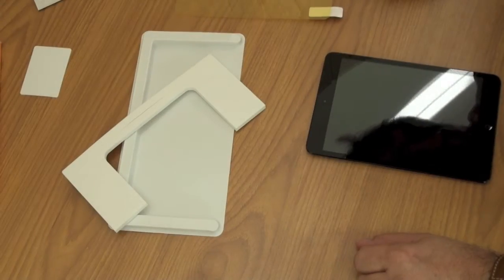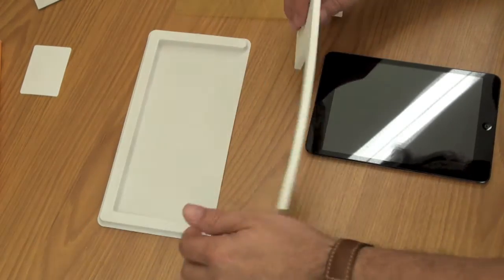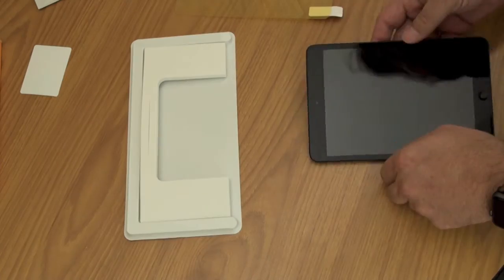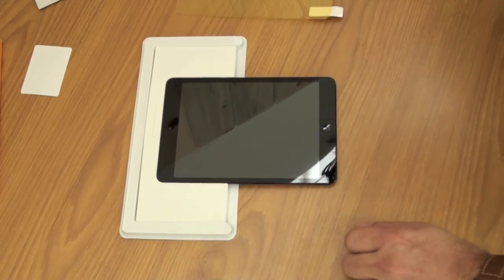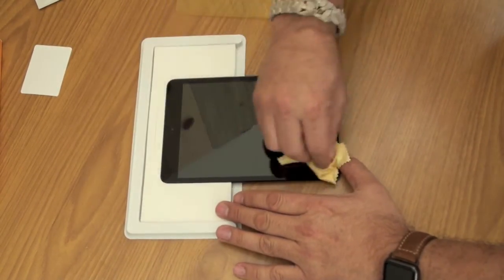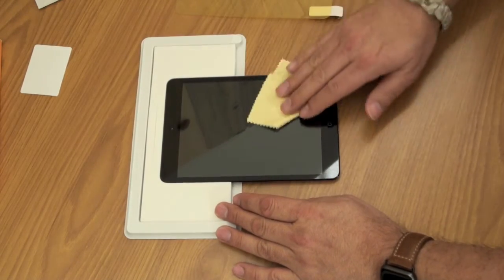Let me cut to showing you my attempt at putting this thing on my iPad mini, and then we'll come back and talk again. So this is kind of tricky, but they have a neat little design here where it comes with these little trays — you put them together. There's another piece you can put in, but I'm going to choose not to. The idea is that they just want to keep your device nice and steady. Next step is we're just going to make sure it's clean, always a good idea before you put a screen protector on it.